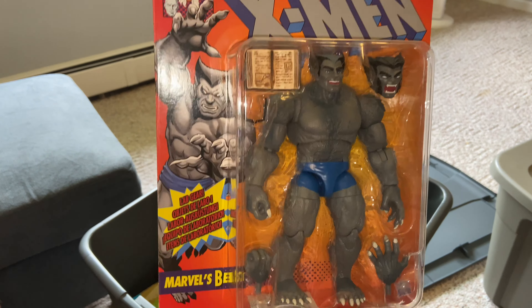Alright guys, last bin here — I do have more back at home but I just brought the ones that could fit. So here we go — we got Vintage series figures. Oh my gosh, look at this awesome Spider-Man!